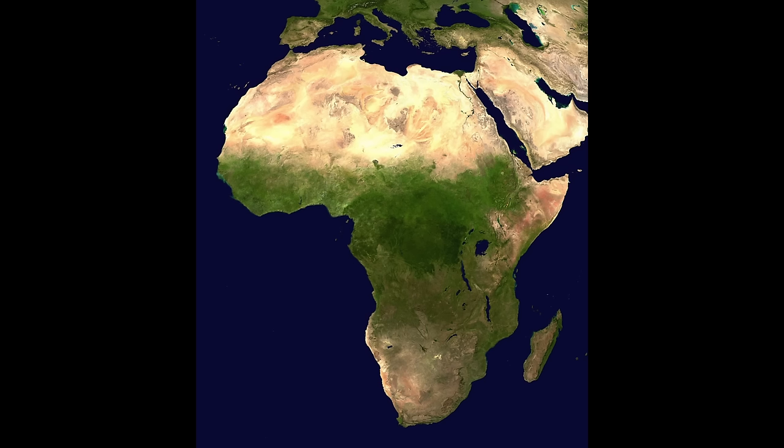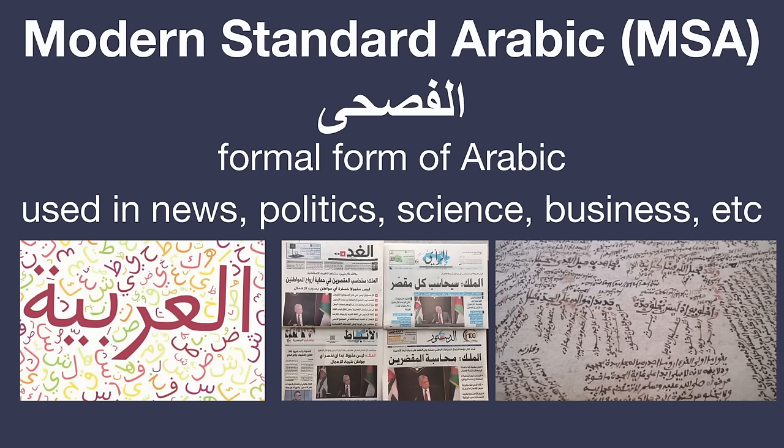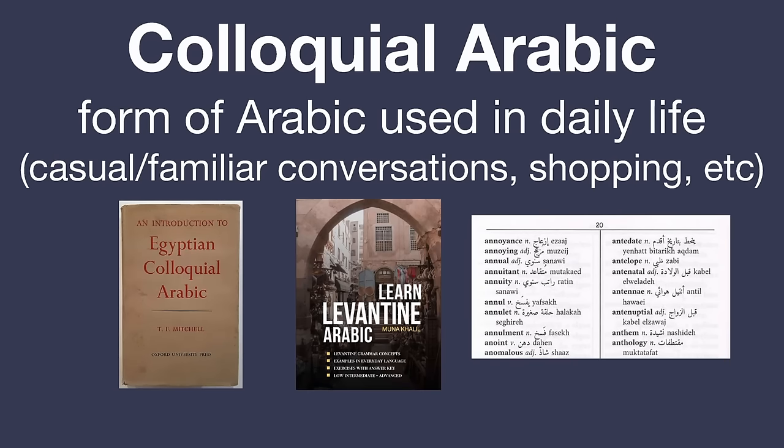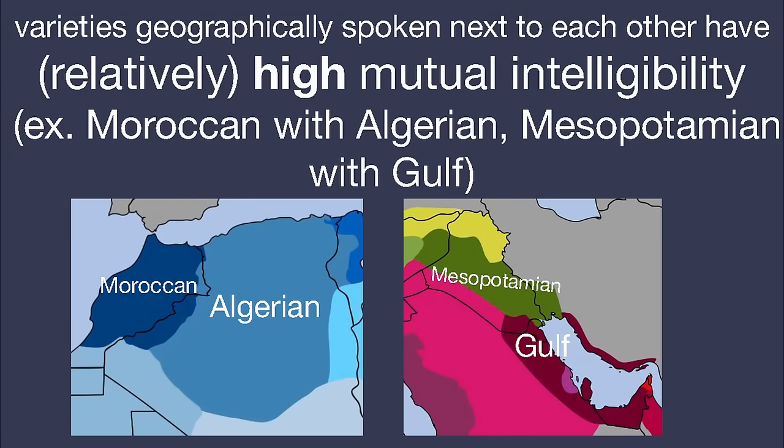Now let's finally get to the region with plenty of desert where the line between languages is blurred — the Arab world. There are two varieties speakers of Arabic tend to know: Modern Standard Arabic (MSA), the formal language used in news, politics, science, and business; and the many colloquial varieties people actually speak in daily life, varying from place to place. The colloquial varieties include Hassaniya, Moroccan, Algerian, Tunisian, Libyan, Chadian, Sudanese, Egyptian, Levantine, Najdi, Hijazi, Hadrami, Sanaani, Taizi, Lahji, Omani, Gulf, Bahraini, and Mesopotamian Arabic. Dialects spoken in geographically close regions have relatively high mutual intelligibility, but two varieties spoken far apart have low mutual intelligibility. Although most Arabs say they can understand MSA, most don't know how to respond in it, as they don't actually speak it in casual conversation.